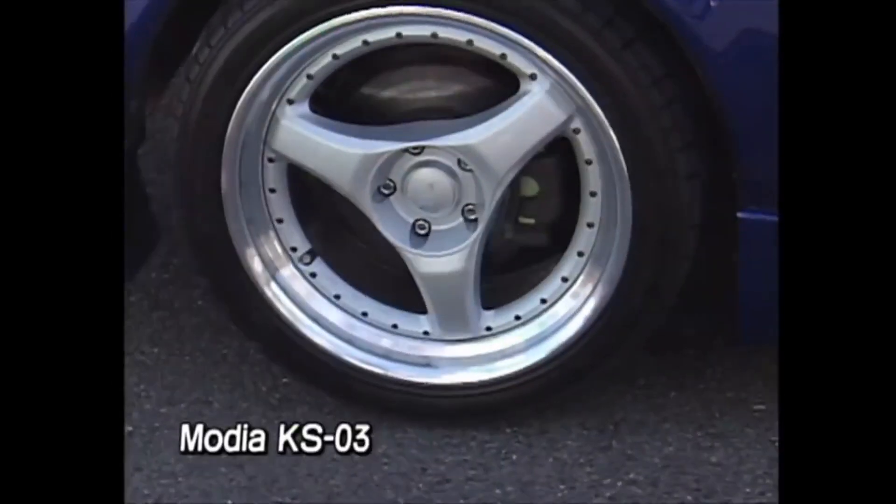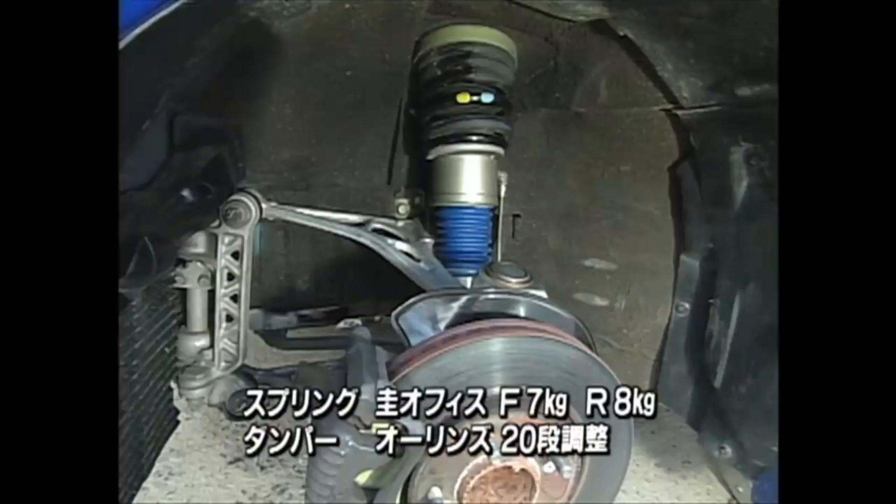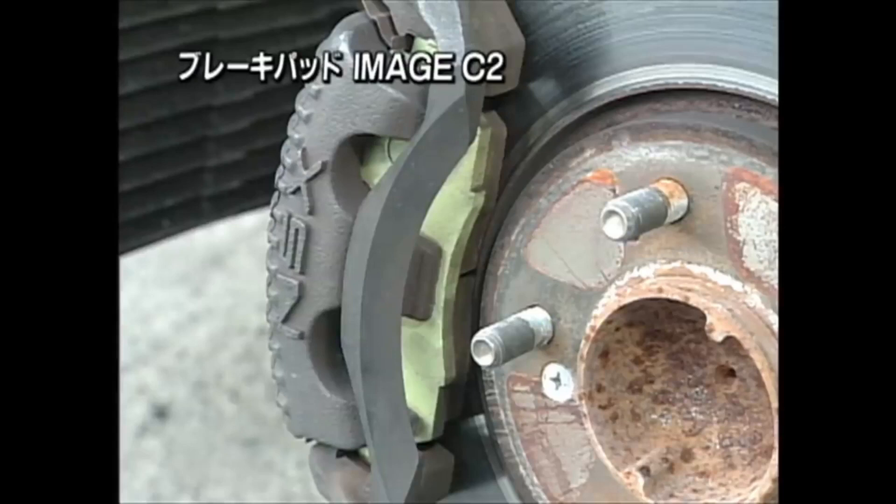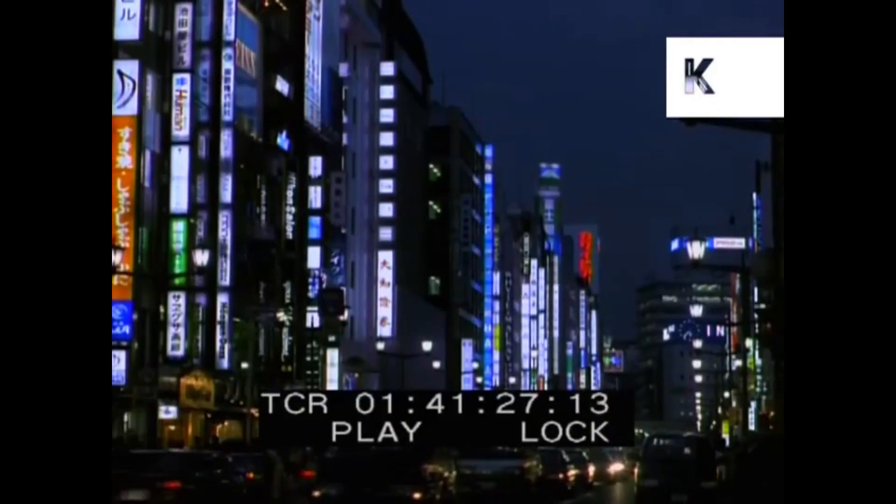For handling, he had Modier KS03 wheels, Kei Office suspension, Kei Office seats which were really bright brick seats, and image brake pads which were really only available in the 90s.